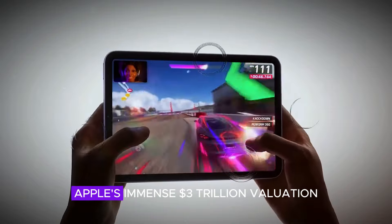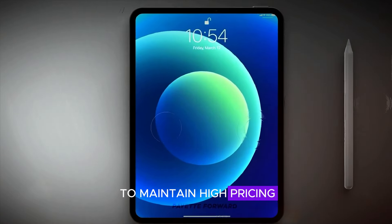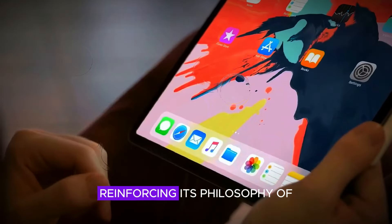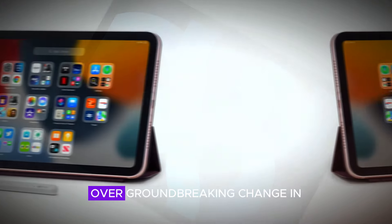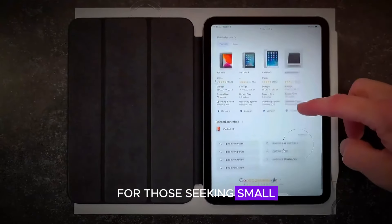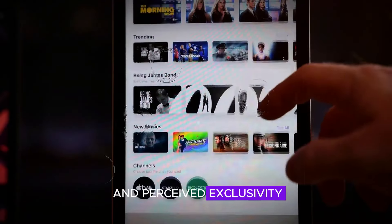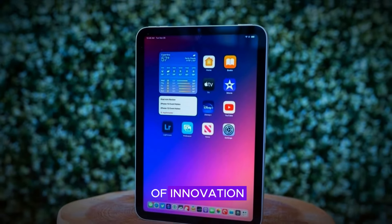Despite this, Apple's immense $3 trillion valuation gives it the leeway to maintain high pricing for minor enhancements, reinforcing its philosophy of gradual refinement over groundbreaking change in smaller product lines like the iPad Mini. Apple bets that brand loyalty and perceived exclusivity will outweigh the lack of innovation.